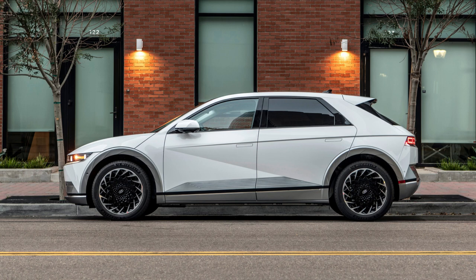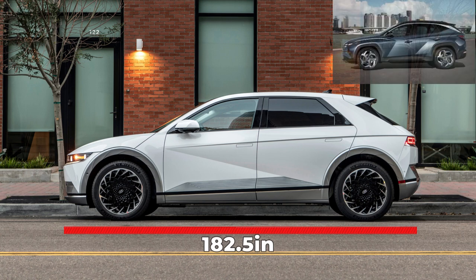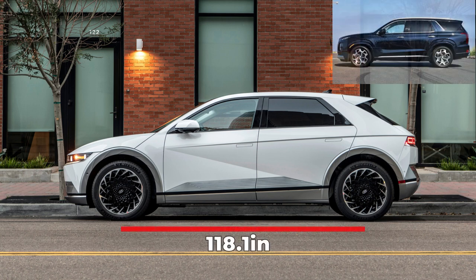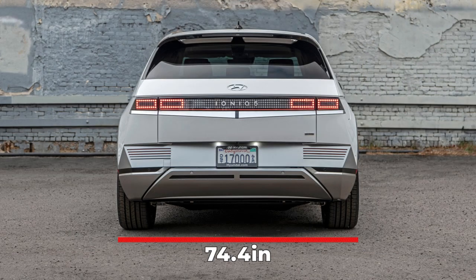We'll start with the technical specs for the 2022 Hyundai IONIQ 5. Starting with the overall length that measures 182.5 inches, which for comparison is 6.5 inches longer than the Hyundai Tucson. The 2022 IONIQ 5's wheelbase is 118.1 inches, which is 4 inches longer than the Palisade. The IONIQ 5's height is 63.2 inches, and its width is 74.4 inches.